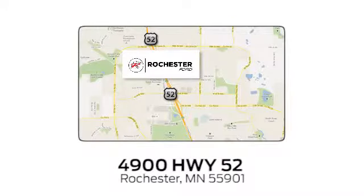We're conveniently located between 41st Street and 55th Street Northwest, on Highway 52 in Rochester, Minnesota.